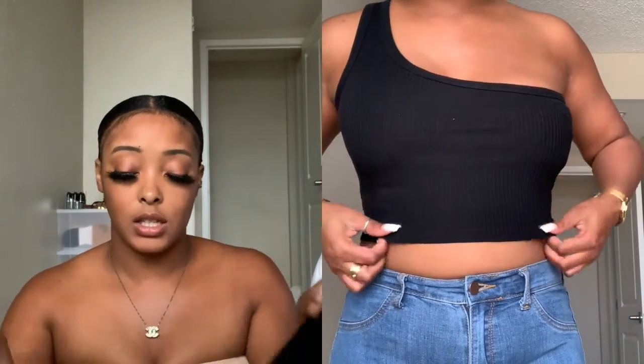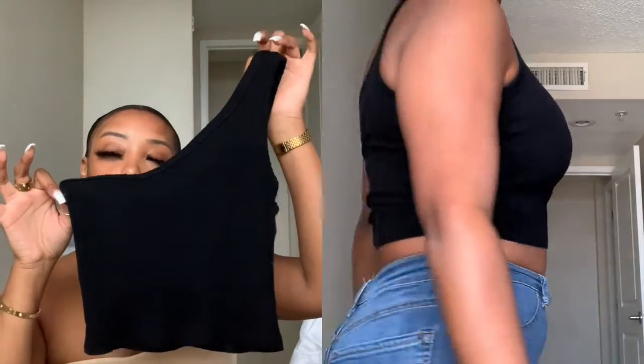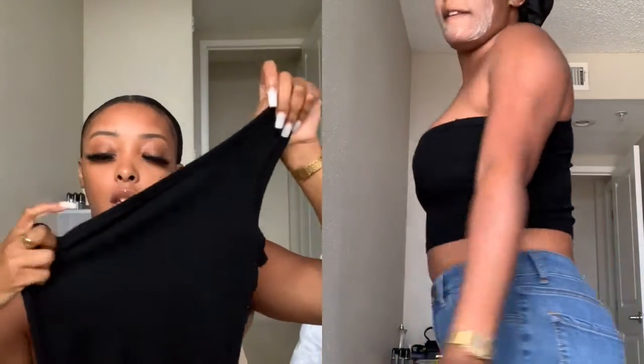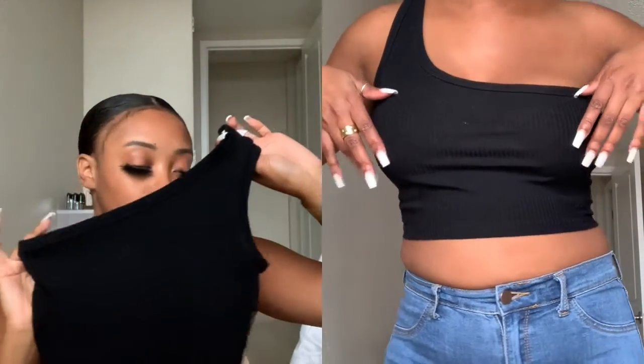I also just went ahead and got a basic top, just to see what it was giving. I wore this quite a few times already — so yeah, I really liked it.